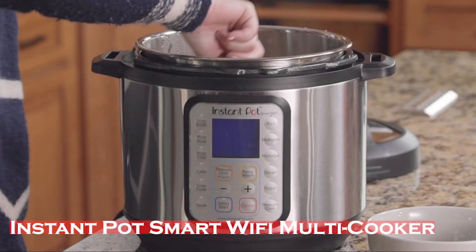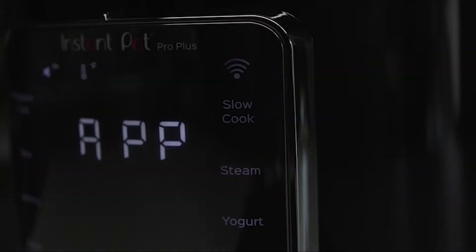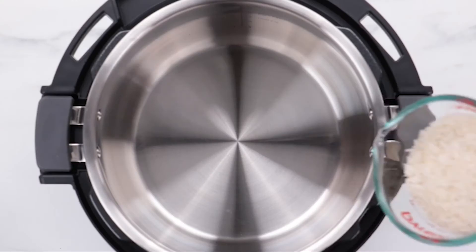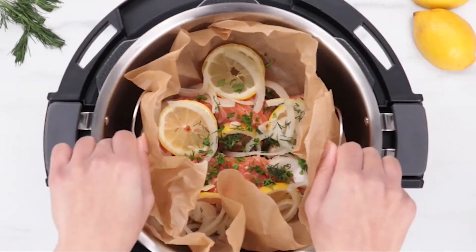The Instant Pot Smart Wi-Fi Multi-Cooker is the world's first programmable cooker that can be controlled by your phone or tablet. Get eight functions in a single pot: pressure cooker, slow cooker, rice and porridge cooker, yogurt maker, cake maker, sauté and searing pan, steamer, and food warmer.